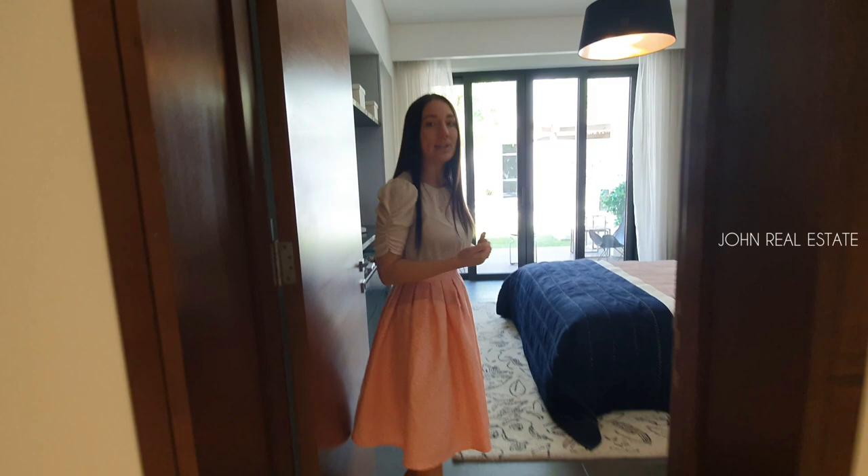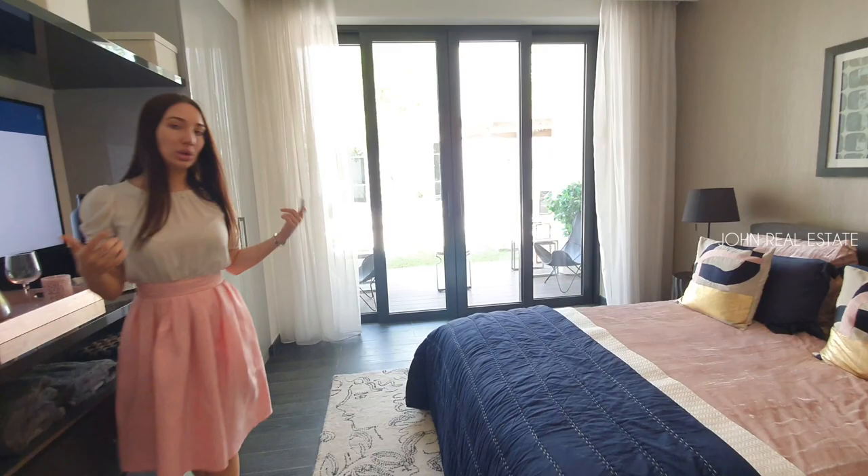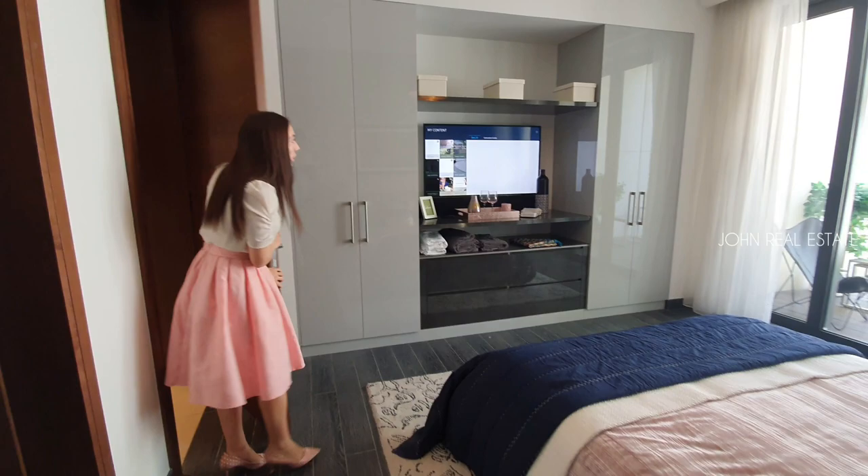LED lights are installed throughout all ceilings of the apartment — living area, bedrooms, and even the washroom. Now we walk into the second bedroom, which is also very spacious. You can fit a king size bed and still have a lot of space for clothes, cupboards, and a TV. We provide cupboards of course, but you can fit even more.